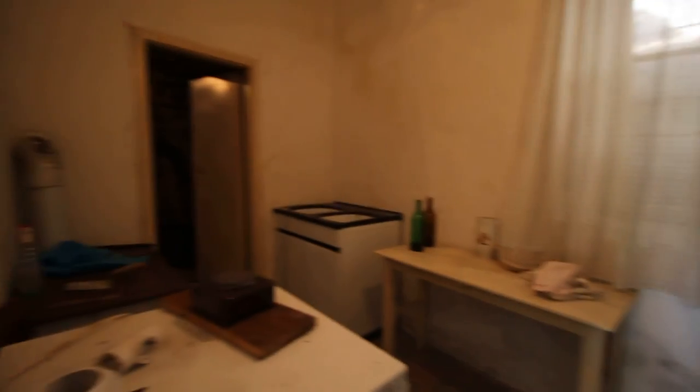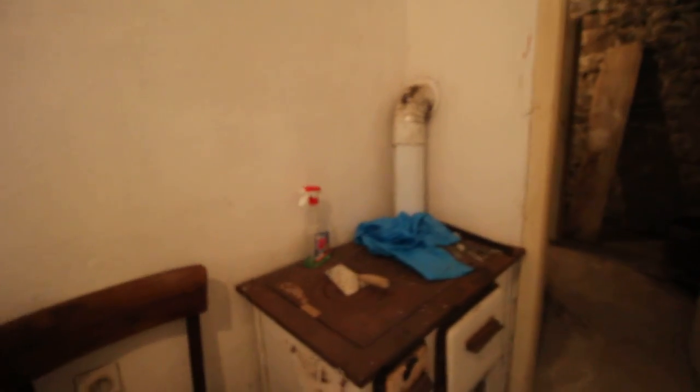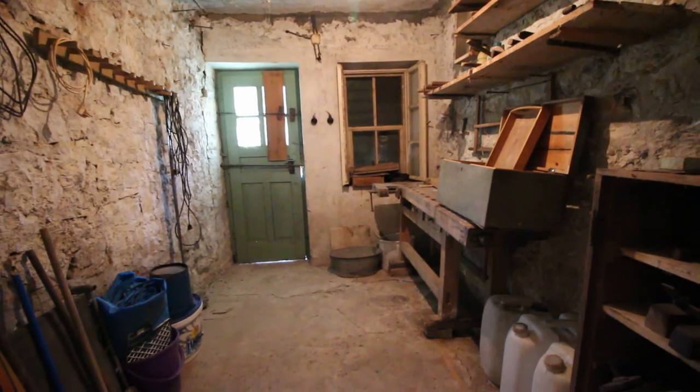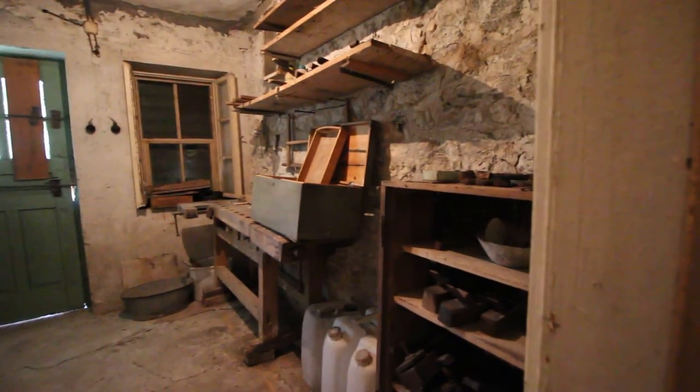The back area is what they use for the kitchen. This is the interesting part of the house — look at the old cooker. Here you have a smoking room; they've left it open to the roof so they could smoke their hams and things in here. The grandfather was a carpenter, so this is his workshop with his old workbench and tools and things like that.